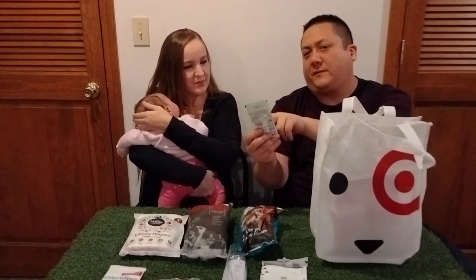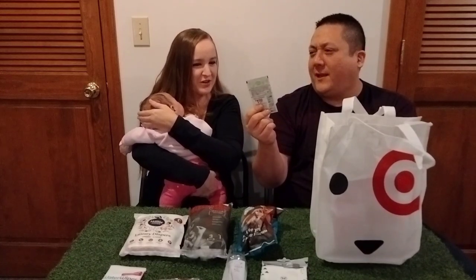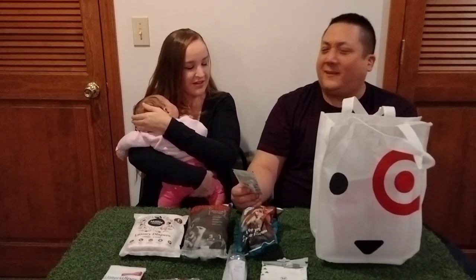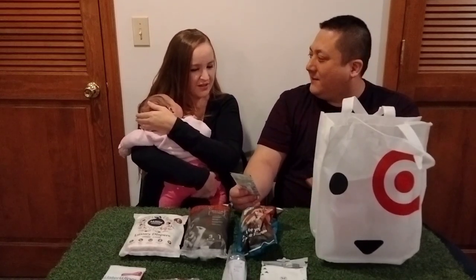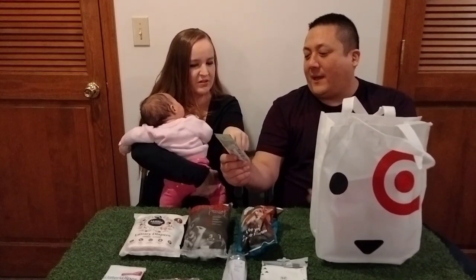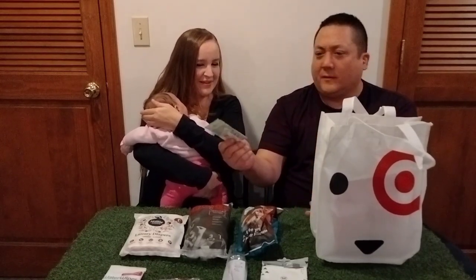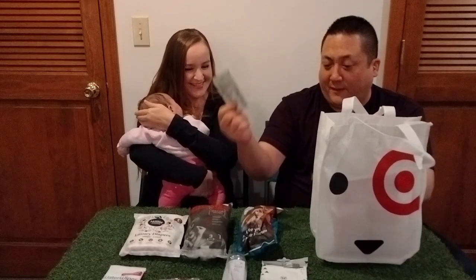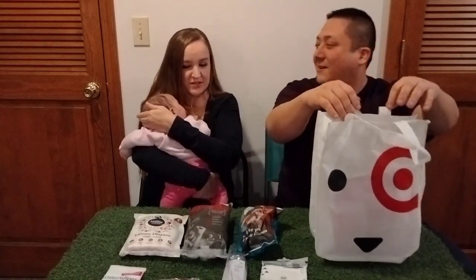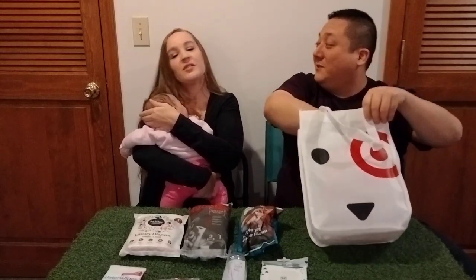It says it cleans and dissolves boogers and snot, which I wasn't aware was a written word — like a proper term, not slang. I always thought boogers and snot was like what you say to kids, like 'fart' — not a real word. I've never seen it written ever. It's written on here as if that's like a proper term. So apparently boogers is proper English.